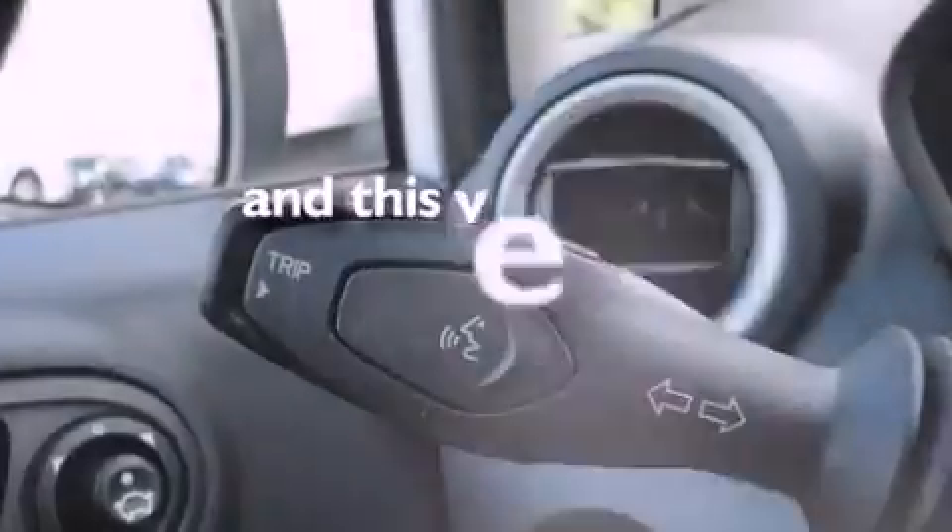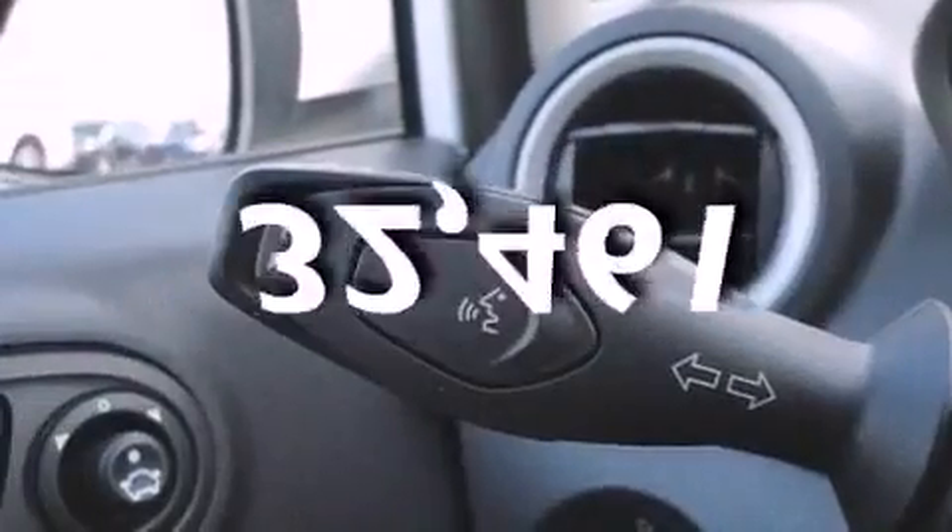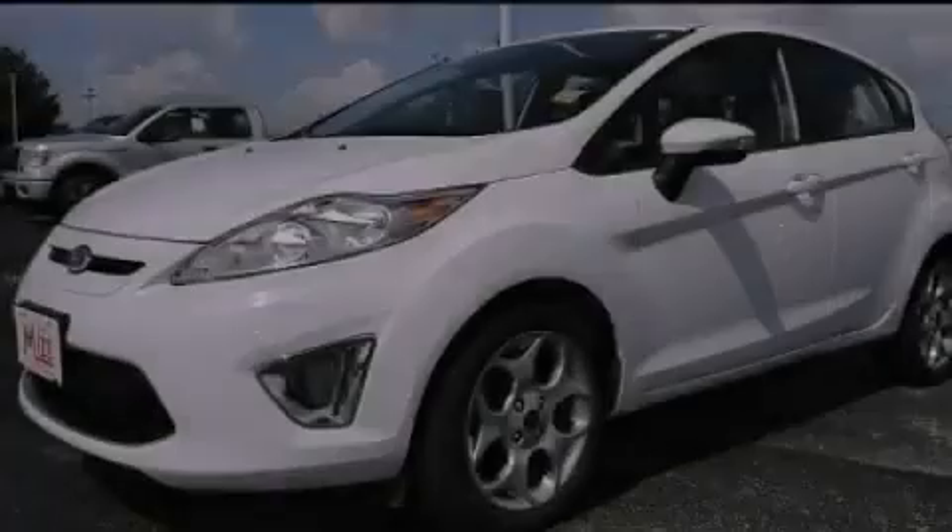And this vehicle has fewer than 33,000 miles on the odometer. Please call us today for more information on this great vehicle.